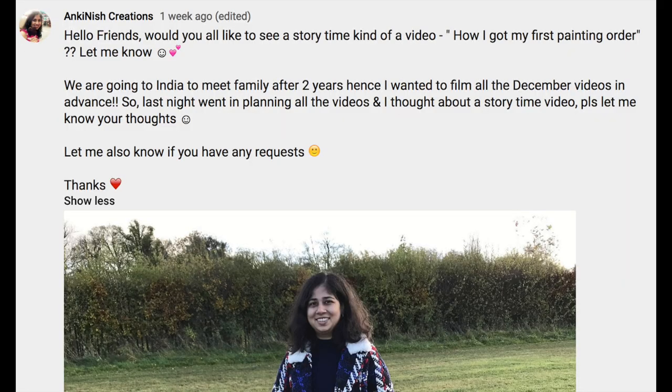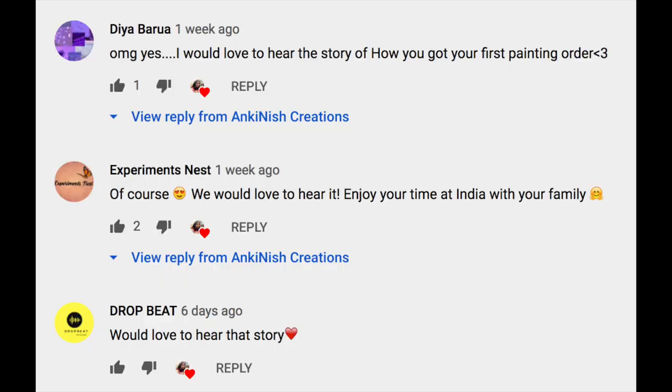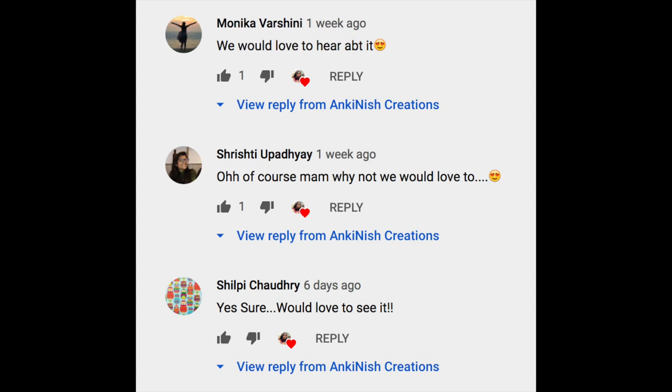I asked you a question in my community post: would you like to see a storytime video, like how I got my first painting order? And a few of you said yes, so I said let's shoot that. This is a storytime video about how I got my first painting order.